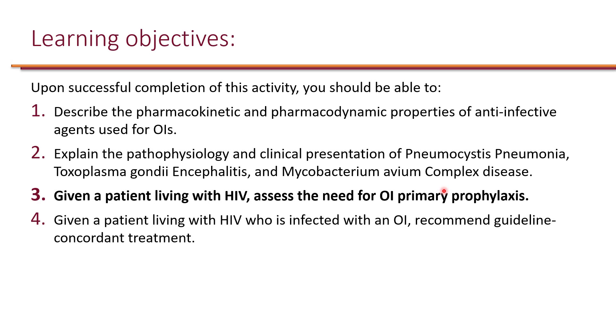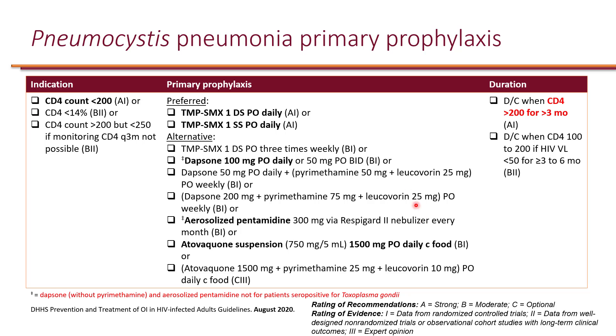The next learning objective is: given a patient living with HIV, assess the need for opportunistic infection primary prophylaxis. Primary prophylaxis basically means that the patient is at risk of getting the infection but doesn't have the infection yet — we're trying to prevent it from happening for the very first time.